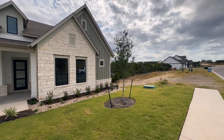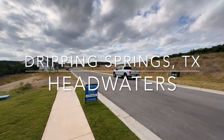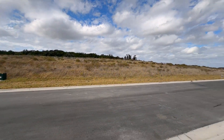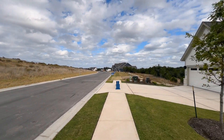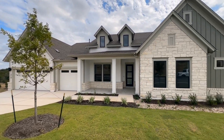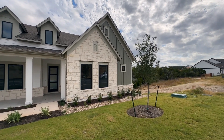I'm in Headwaters, which is a community kind of in between Dripping Springs and Austin — it's actually a Dripping Springs address. It's a new-build community. I think there's going to be about 700 or 800 homes here total. This is a new phase. This is a 60-foot lot, so it's a really wide lot with lots of good space in between these houses.